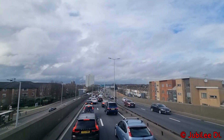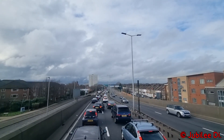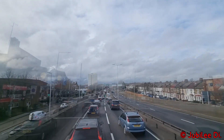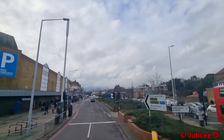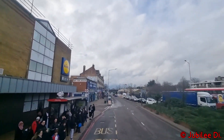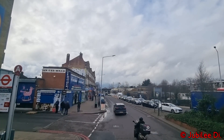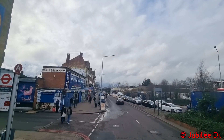We're almost arriving at Edmonton, just stuck in a bit of traffic due to a football match at the nearby Tottenham Hotspur Stadium at the time this was filmed. Just arrived at Edmonton — you can alight here for buses towards Tottenham, Enfield, and routes 444 and 491 towards North Middlesex Hospital, as well as London Overground at Silver Street Station.